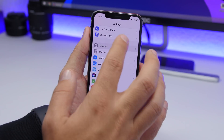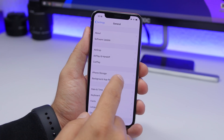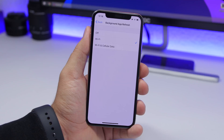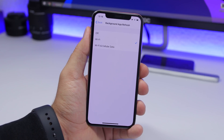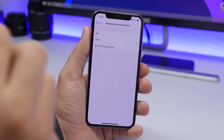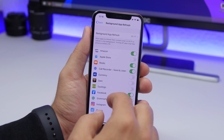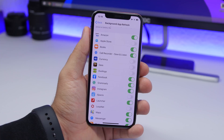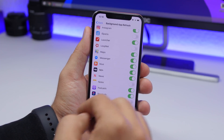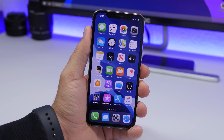Last but not least is Background App Refresh. Your apps refreshing in the background all the time will drain your iPhone's battery. Go to Settings > General > Background App Refresh. Here you have a few options — the first is to completely turn it off, which is the best option for saving battery. If you want some apps to refresh in the background, make sure you choose Wi-Fi only, not Wi-Fi and Cellular Data, because refreshing on cellular data consumes a ton of battery. Then go through the list of apps and turn off Background App Refresh for any apps you don't need refreshing in the background — turn off as many as possible.